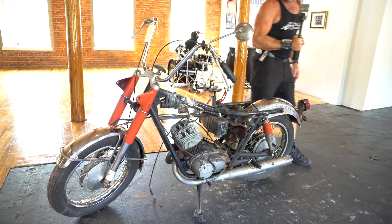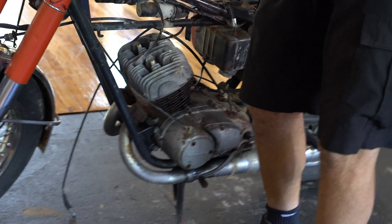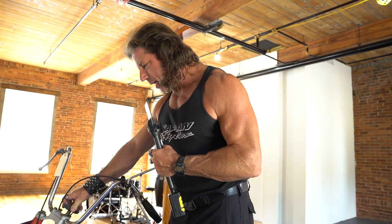That's about all I know about it. If you happen to know exactly what this is, please let us know in the comments section, because I don't know the exact year or model.